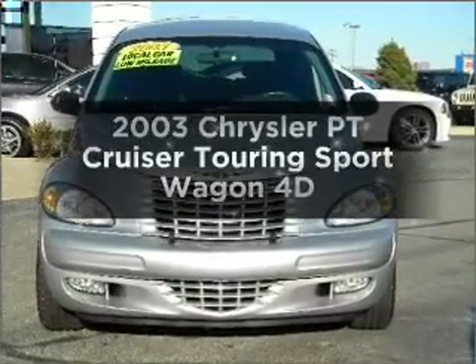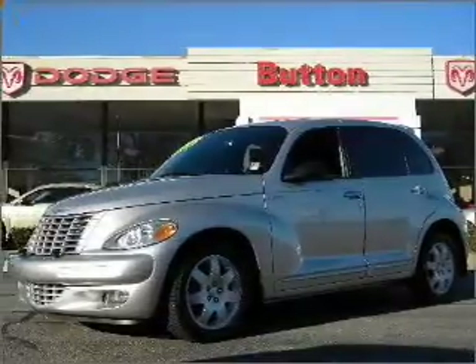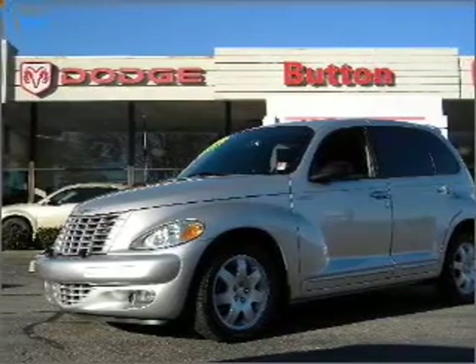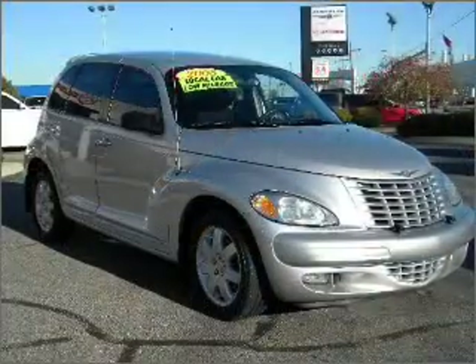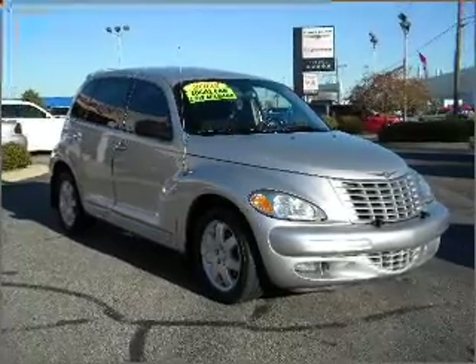Get noticed in this 2003 Chrysler PT Cruiser. If you're looking for a first-rate auto, this one could be yours today. With a reliable engine that responds smoothly to its automatic transmission, premium wheels give a more luxurious look.